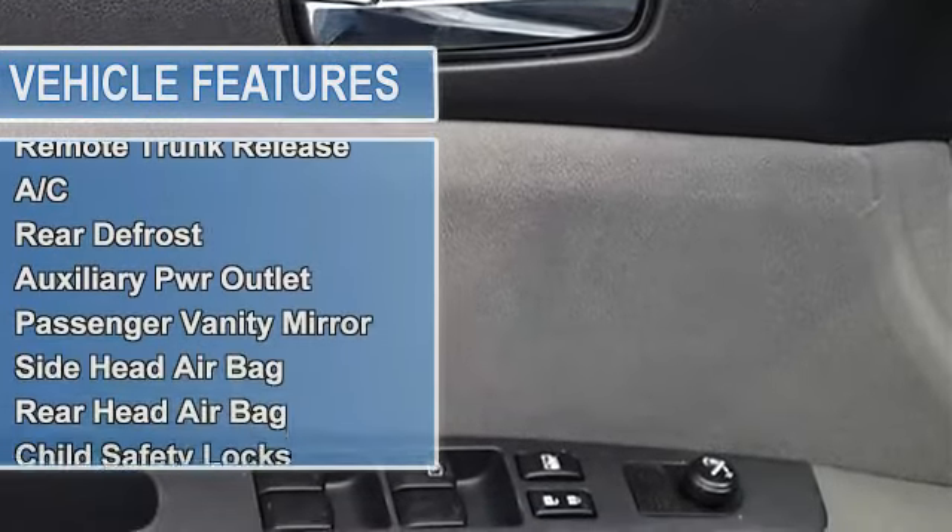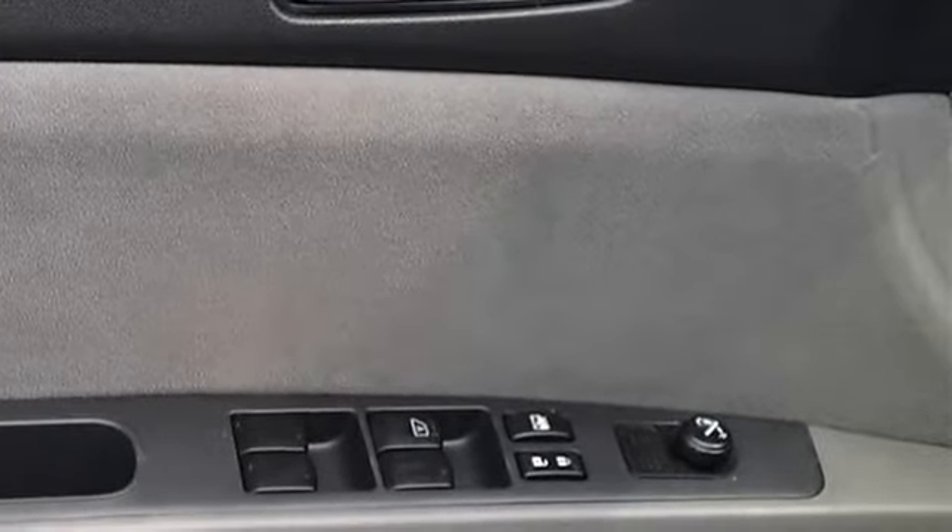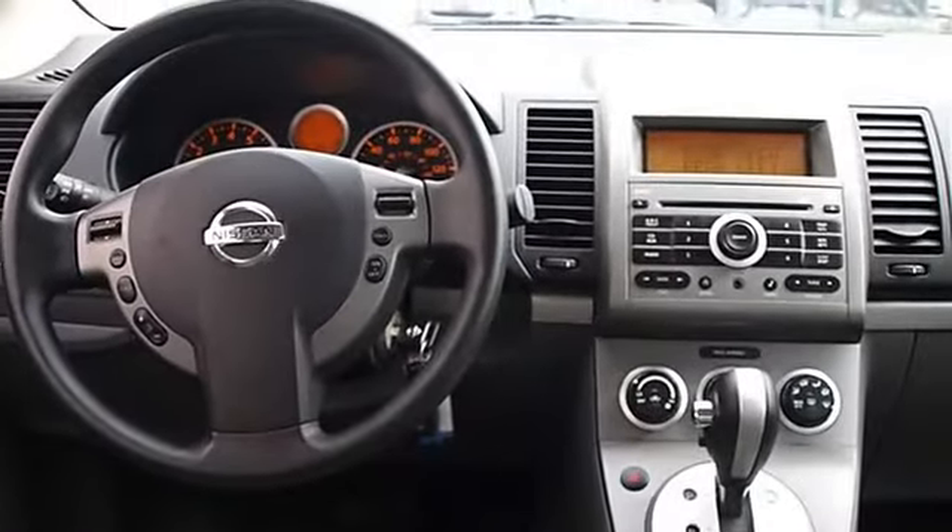Intermittent wipers, variable speed intermittent wipers, AM FM stereo, CD player, auxiliary audio input.